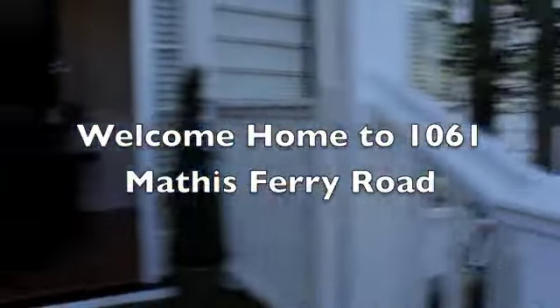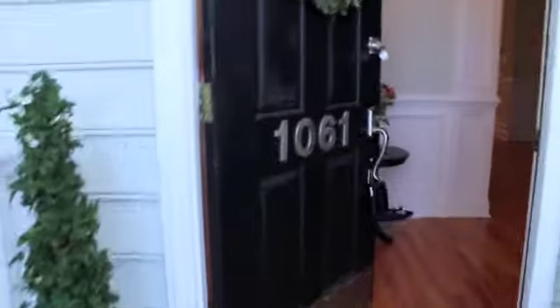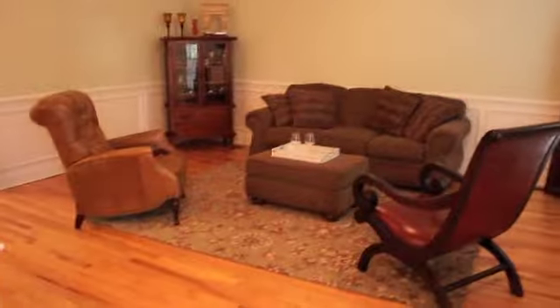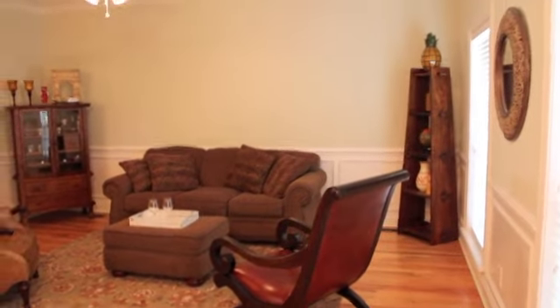Located in the charming Queens Row neighborhood, right across from the Ion Club in the heart of Mount Pleasant, minutes from the bridge, here is 1061 Mathis Ferry Road. Let's take a tour.